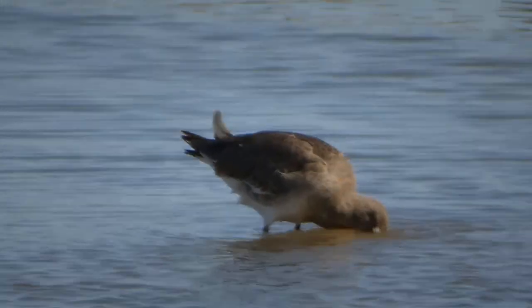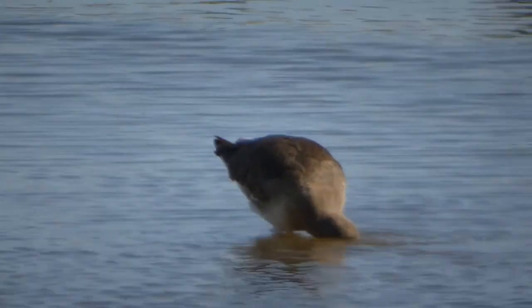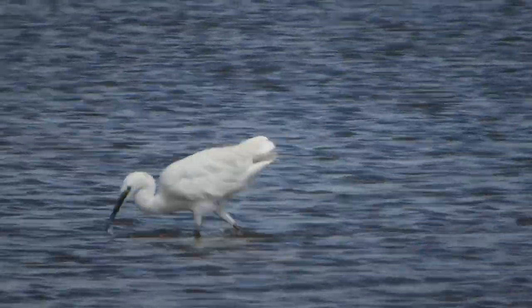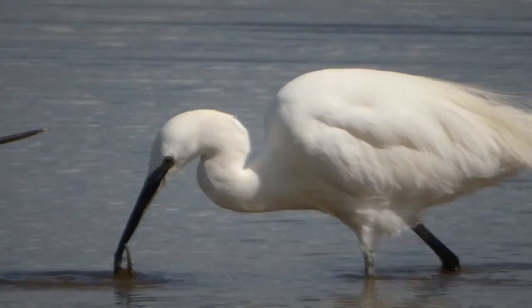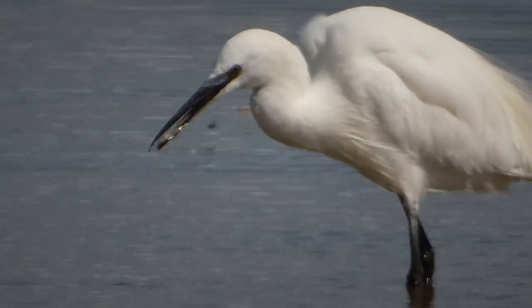Here's a better view of a Godwit - I'm still not 100% certain whether it's bar-tailed or black-tailed. You can tell when they fly because the bar-tailed have bars on their tail. We're getting excellent views of little egret now, fishing - they move their leg very rapidly to stir up the silt and disturb any potential prey.